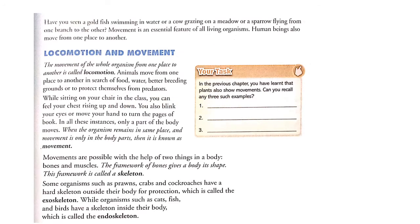Now let's see locomotion and movement. The movement of the whole organism from one place to another is called locomotion. Animals move from one place to another in search of food, water, better breeding grounds, or to protect themselves from predators.